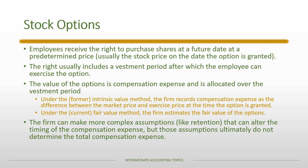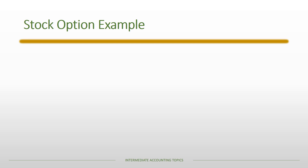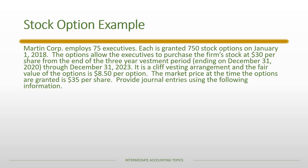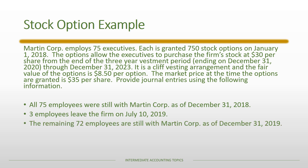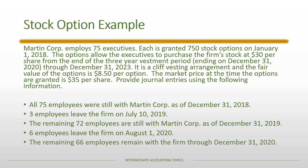In our example, Martin Corp has 75 executives, each granted 750 stock options on January 1st, 2018. The options allow executives to purchase firm stock at $30 per share from the end of the three-year vesting period through December 31st, 2023 — a cliff vesting arrangement. The fair value is $8.50 per option. All 75 employees remain as of December 31st, 2018; three leave on July 10th, 2019; six more leave on August 1st, 2020; and the remaining 66 employees stay through December 31st, 2020, when their options vest.